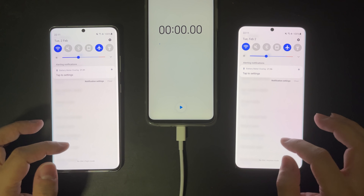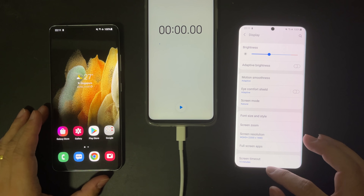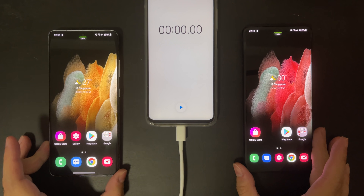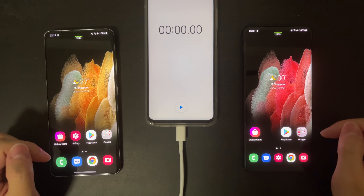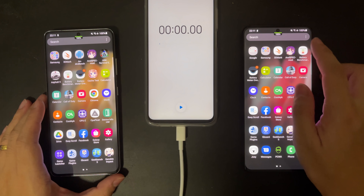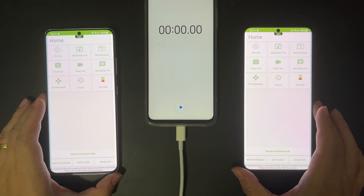I've actually installed a battery widget to show the battery percentage on top of the display all the time, so that you can view the battery percentage during any part of the video. And then we have this Xiaomi Mi 20 Pro in the center as a stopwatch. Now let's start the first round of tests.